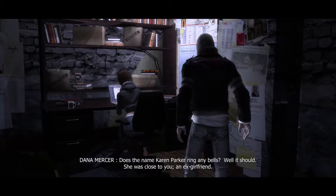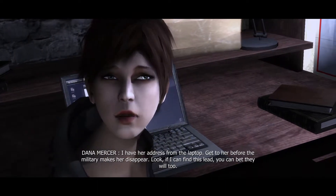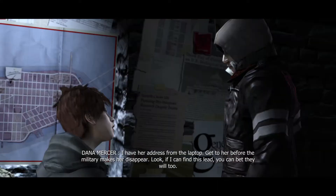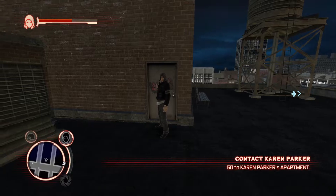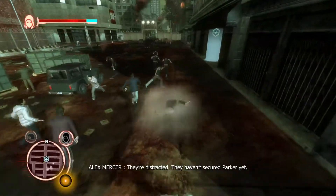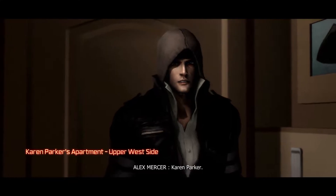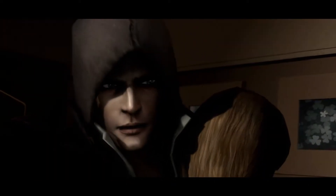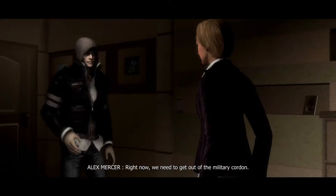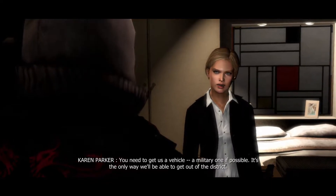Does the name Karen Parker ring any bells? It should — she was close to you, an ex-girlfriend. I have her address from the laptop. Get to her before the military makes her disappear. If I can find this lead, you can bet they will too. Alex, be careful. Alright, to the apartments — they haven't secured Parker yet. You need to get us a vehicle, a military one if possible — it's the only way we'll be able to get out of the district.